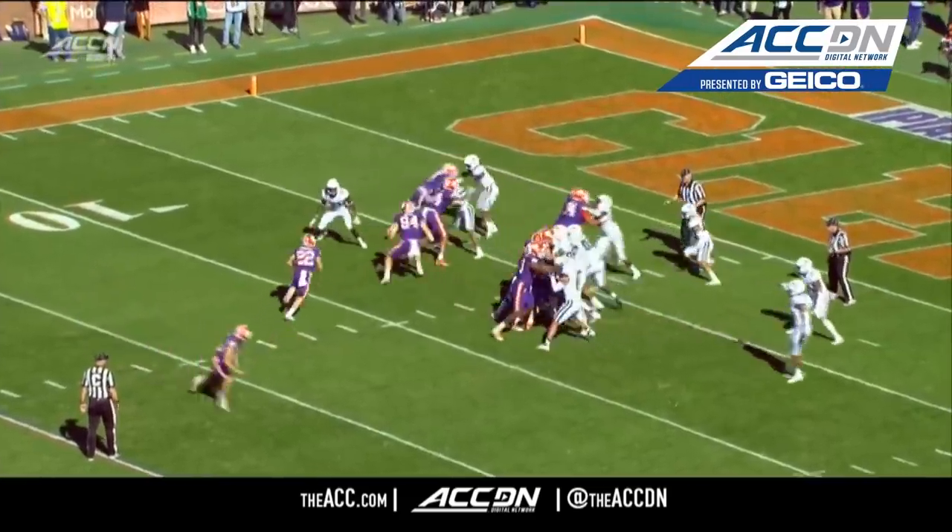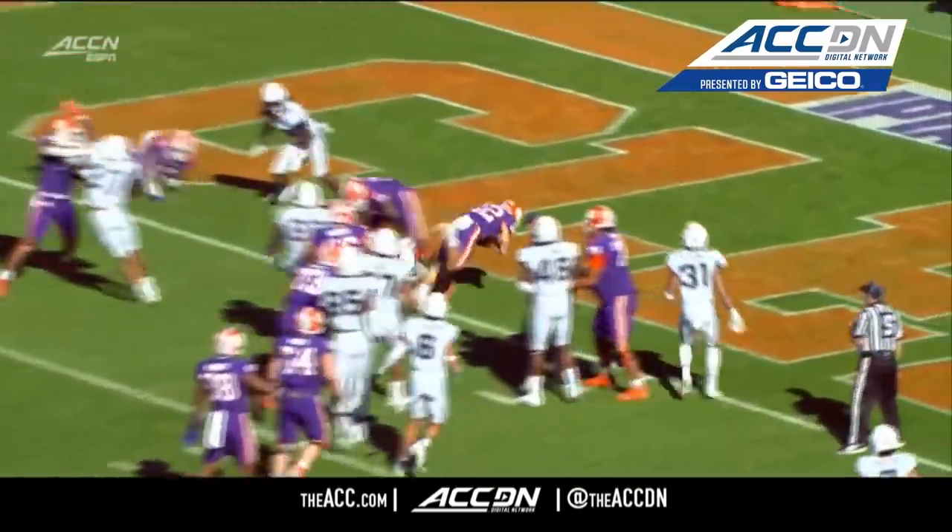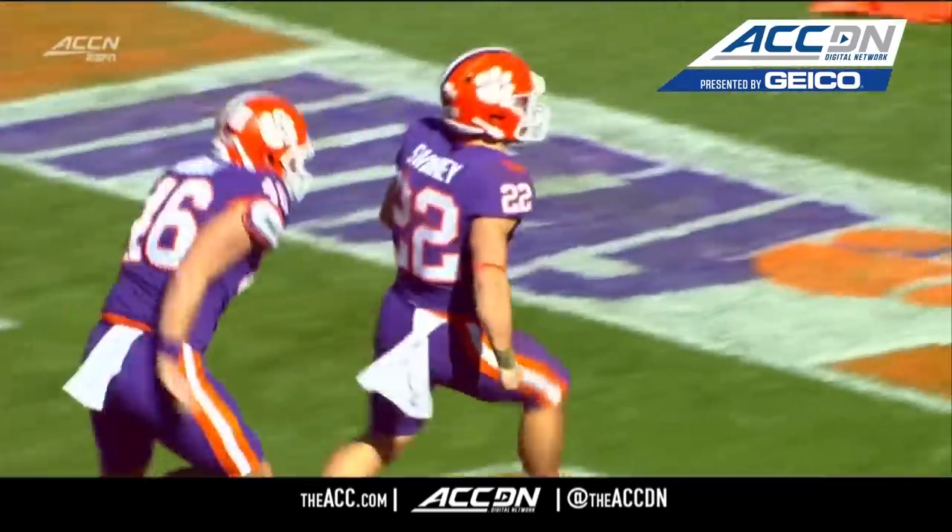Watch the left side blocking — you get a couple of blocks, Davis Allen comes around, got Justin Maskell out front as well.